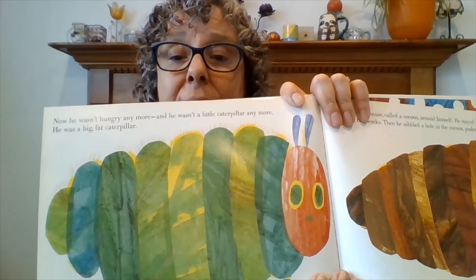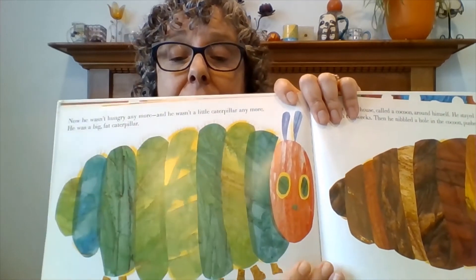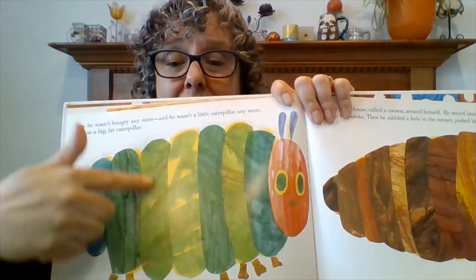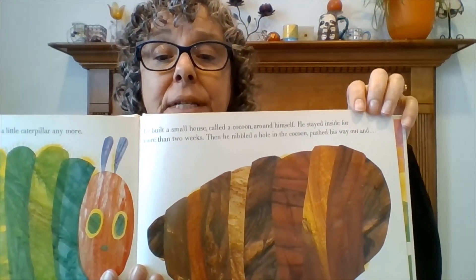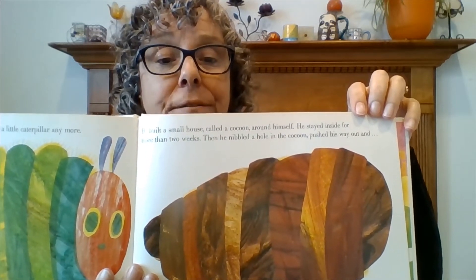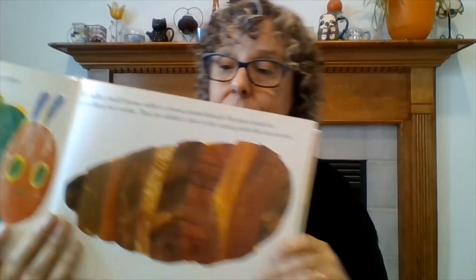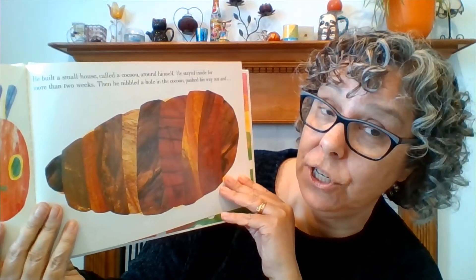Now he wasn't hungry anymore, and he was not a little caterpillar anymore. He was a big, fat caterpillar — look how fat he got, he's huge! He built a small house called a cocoon around himself. He stayed inside for more than two weeks. Then he nibbled a hole in the cocoon, pushed his way out — and I wonder what happened. What was he doing in there for two weeks? That's a long time.